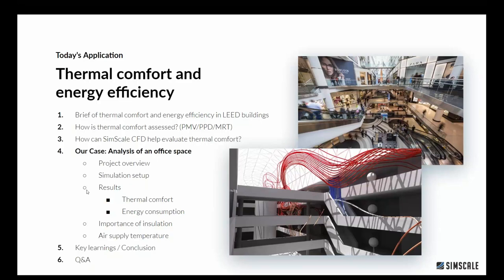Today we're going to focus on thermal comfort and energy efficiency in a smaller office building. Hamouda will kick off with a general introduction on thermal comfort and energy efficiency in LEED buildings. Then I'll take over talking about how we assess thermal comfort and what the abbreviations mean. We'll dig into how SimScale can help you evaluate thermal comfort, run through a few design iterations, and wrap up with questions and answers.